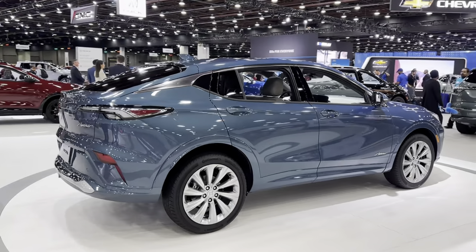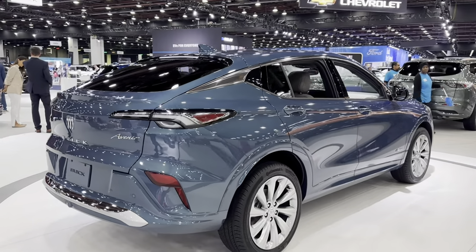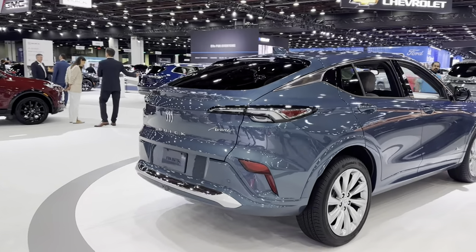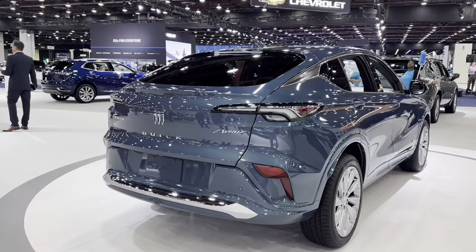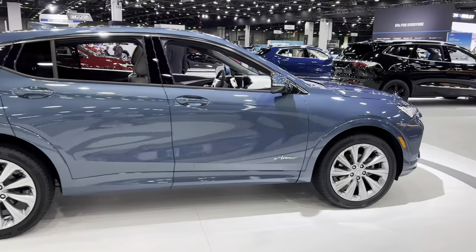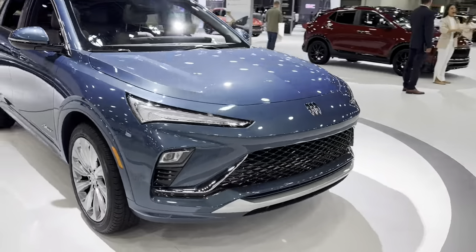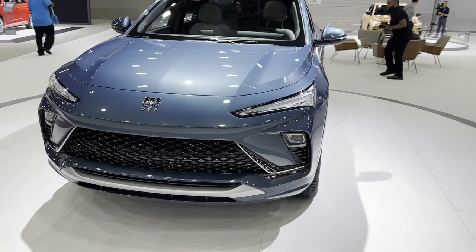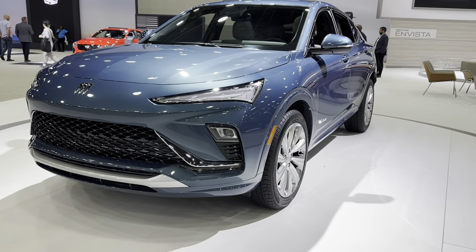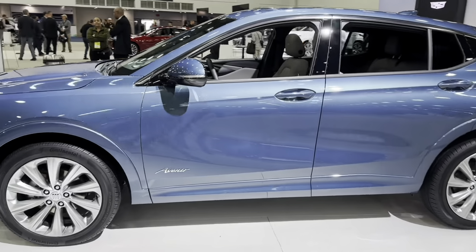Beautiful design. It has a name — Anvista. But this is probably the top trim, Aventi. Looks cool. I think this car is more for the Chinese market, because it looks like a Chinese car, but maybe they decided to sell it here.